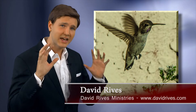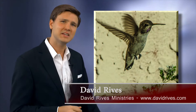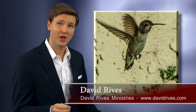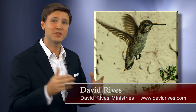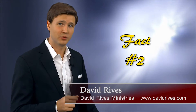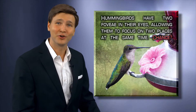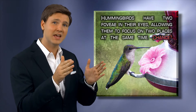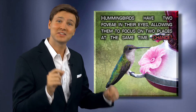But its eyes are on the sides of its head. How can it maintain the aeronautical ability that allows it to fly with such precision, while not flying into a tree limb either in front or beside it? Our eyes have one fovea, which allows us to focus in on one area, while our peripheral vision is blurry. Not so for hummingbirds — they have two fovea, which allows them to see in focus straight ahead and side to side simultaneously.